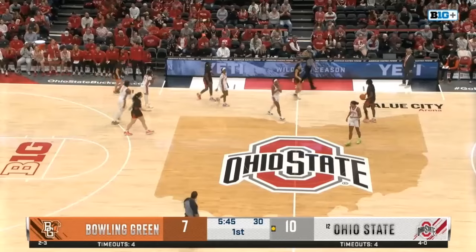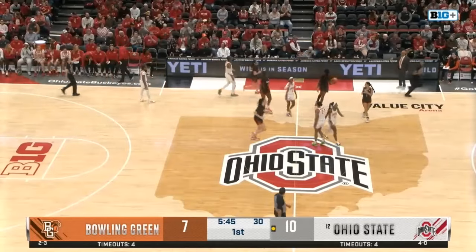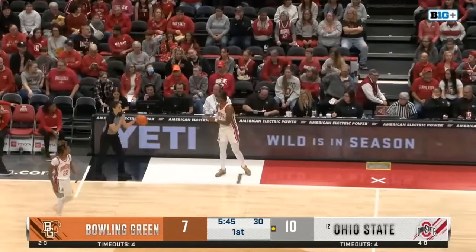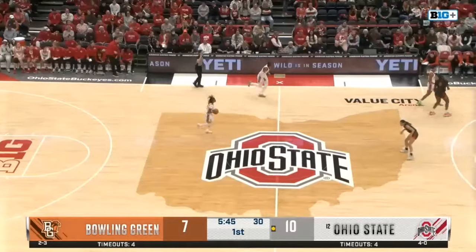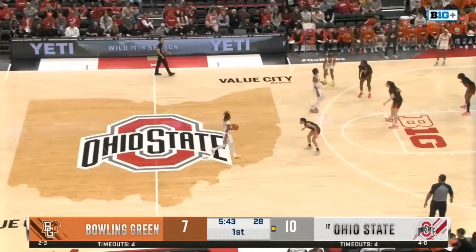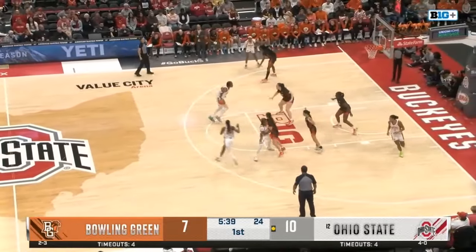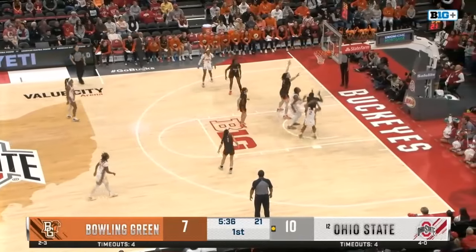There's the five-second violation with the Buckeye press defense already forcing another turnover. That's the fourth turnover for the Falcons. That was just good defense by the Buckeyes — really marking everyone, and Bowling Green just wasn't able to get the ball in. BG plays Stetson and Arkansas next.